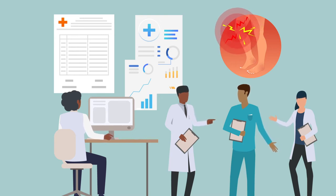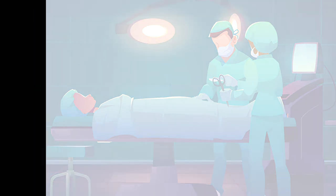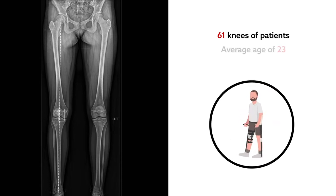Reporting in the American Journal of Sports Medicine, one group offers up new findings that point to at least one factor that surgeons should look out for. The team looked at radiographs of 61 knees of patients undergoing surgery for OCD. Those patients were just over 23 years old on average, and 77% of them were men.